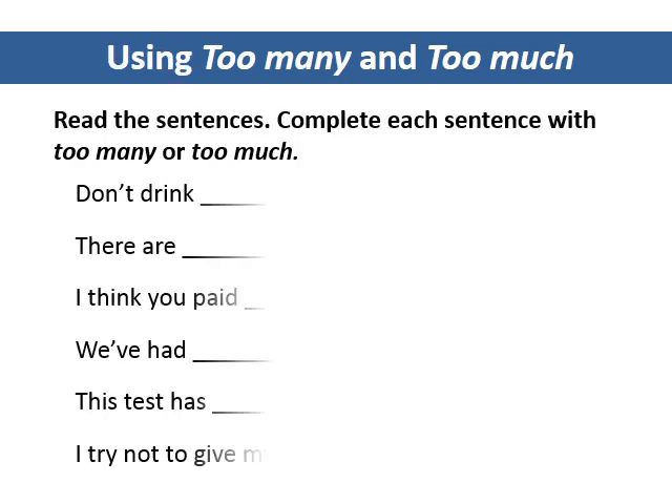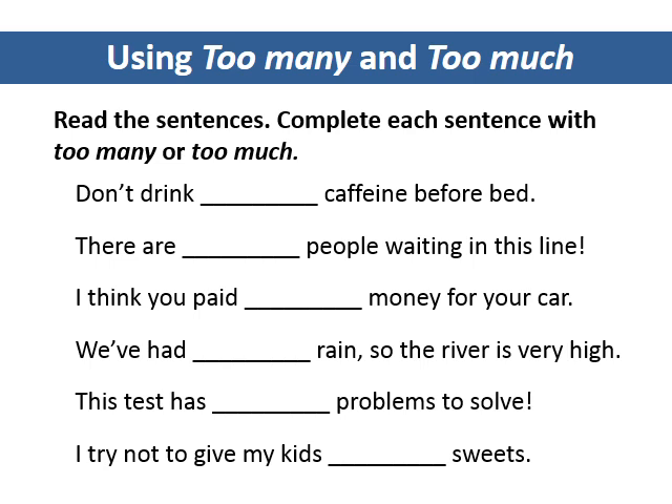Using too many and too much. Read the sentences. Complete each sentence with too many or too much.